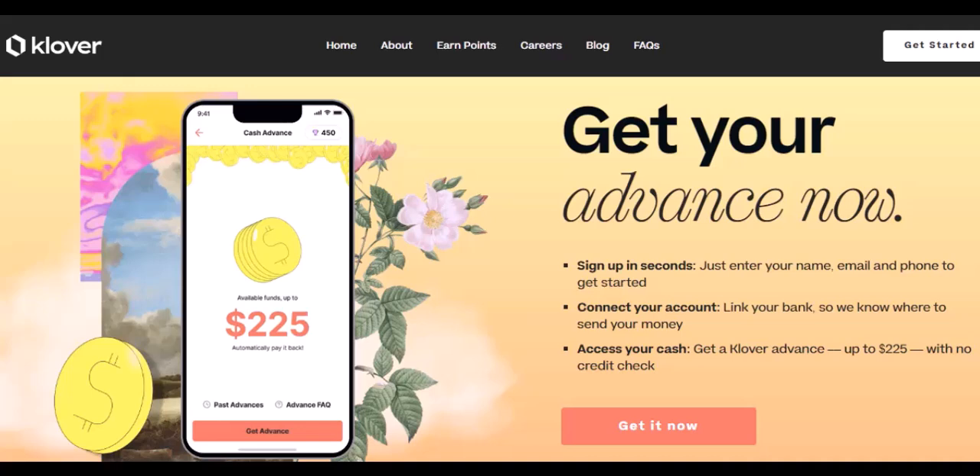Sweeping up some sweepstakes entries — feeling lucky? Clover points can be your ticket to entering some epic sweepstakes. Imagine a chance to win $100 with just 50 points. Now that's what I call a points power move.